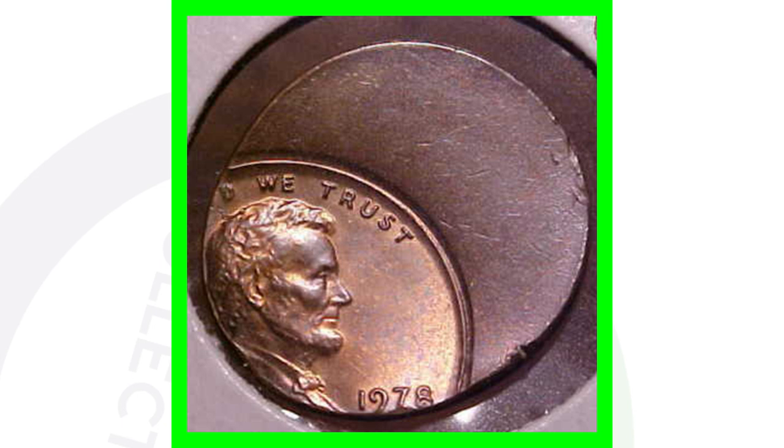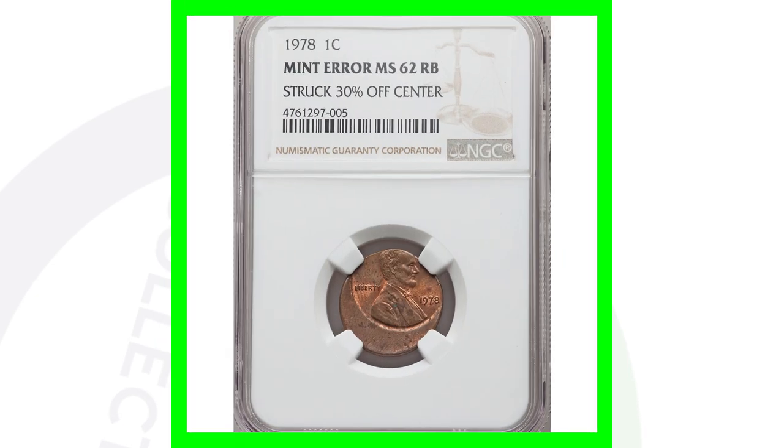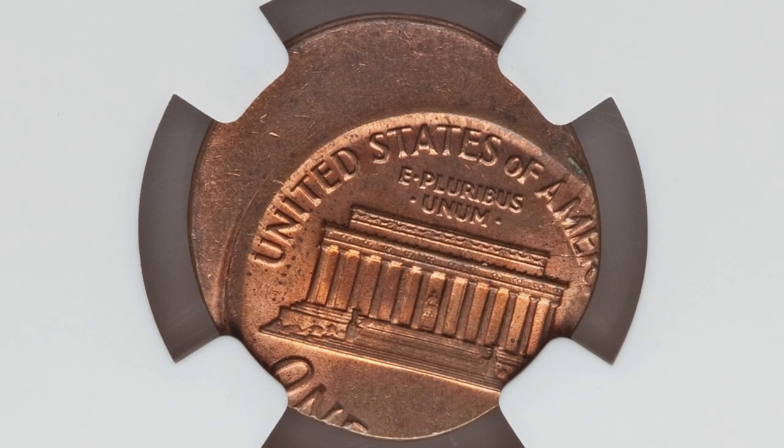Here's a coin that sold on eBay — it hasn't been graded, just an off-center coin that sold for around $10, so not really worth having graded in my opinion. Here's another off-center that is graded: a 1978 that is 30% off-center, and this penny sold for around $50. I personally wouldn't have it graded in that condition.